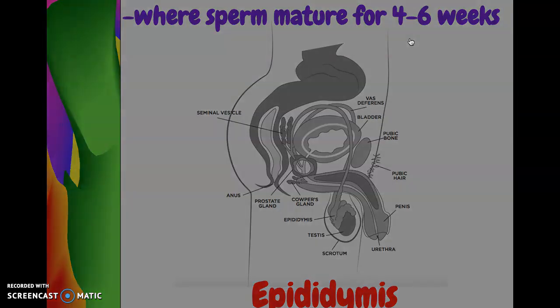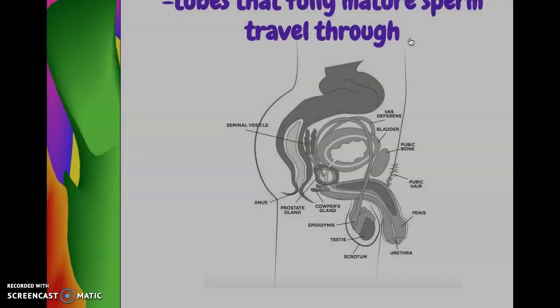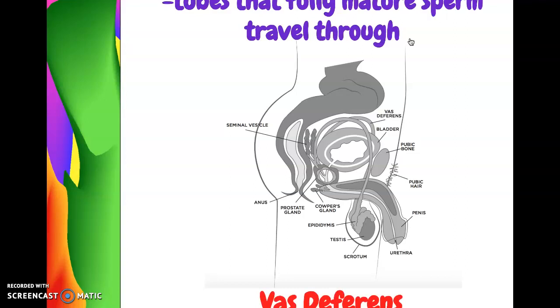Once the sperm are mature, they move into long tubes called the vas deferens. The sperm travel through these vas deferens to get to where they need to go. It takes about five or six days for the sperm to travel through these vas deferens.